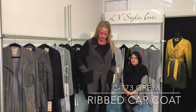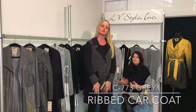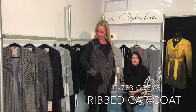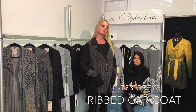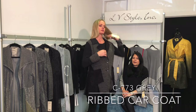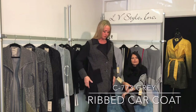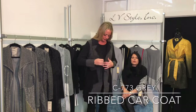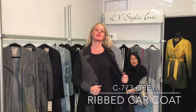Our car coats always do extremely well. This one is really fun — it is patched with the rib, and then it has sort of almost like a Persian lamb fleece with a great texture on the collar and the pocket. Button detail, nice cuffs, just a funky piece but a little bit more conservative than some of our other car coats.